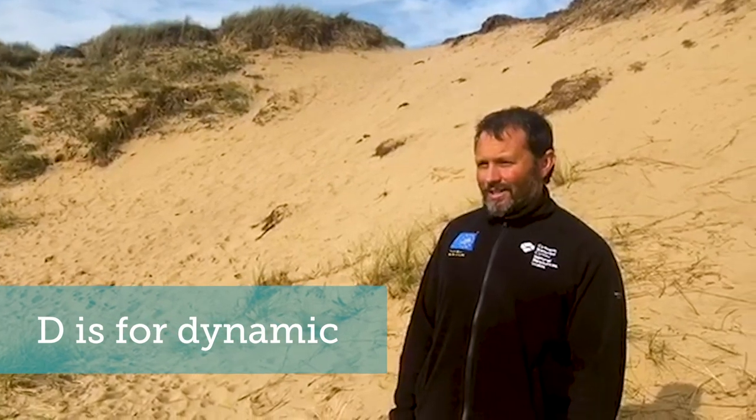How could D not be for Dynamic? Many of the species you'll come across in this series are specialists which live in shifting sand systems. Unfortunately some of the dune systems that we work in become very immobile. The work of the projects at the moment — Dynamic Dunescapes and the Sands of Life — is to look at remobilizing some of these places and creating habitats again that benefit the specialist plants and animals that live there.